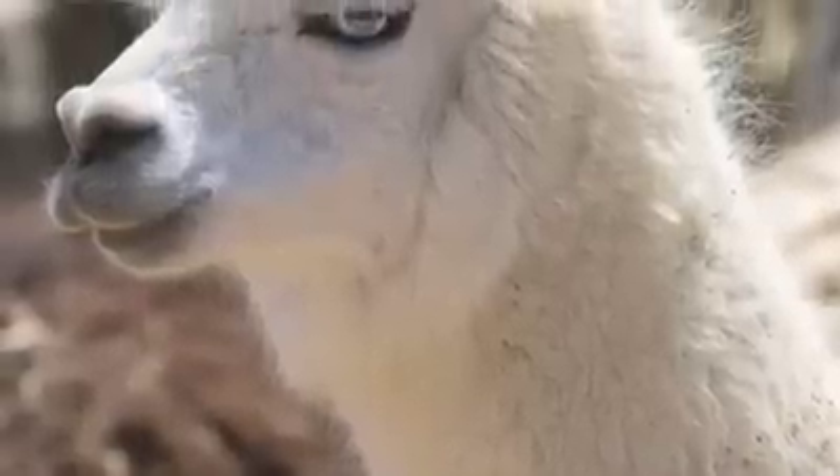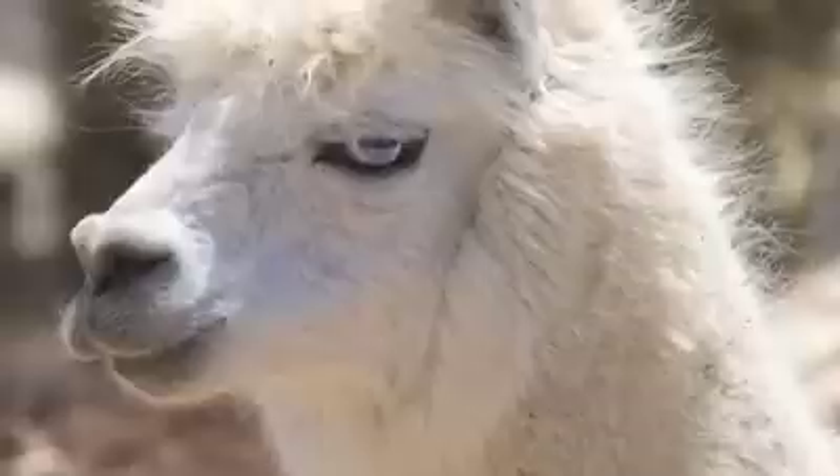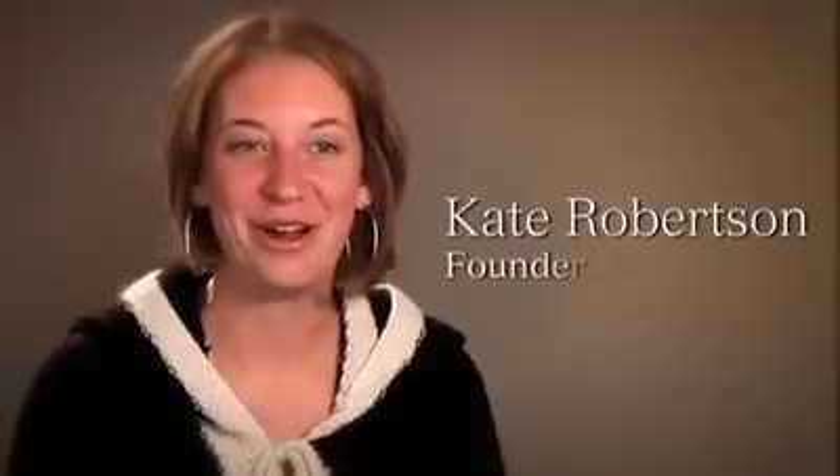Alpaca is starting to be noticed because it has a lot of benefits over and above the competing materials like cashmere and wool. Hi, I'm Kate Robertson, founder of MyU.